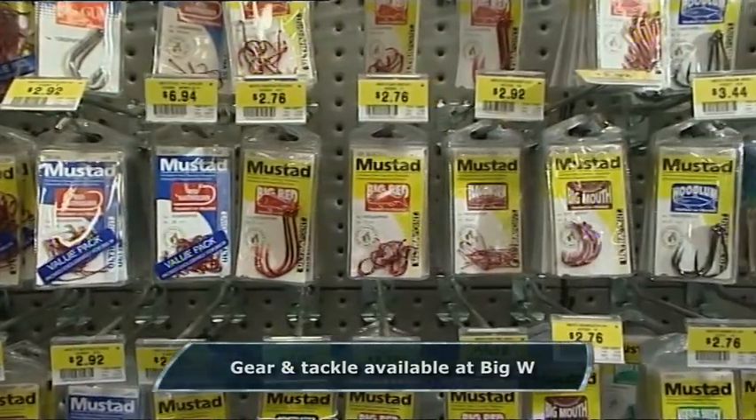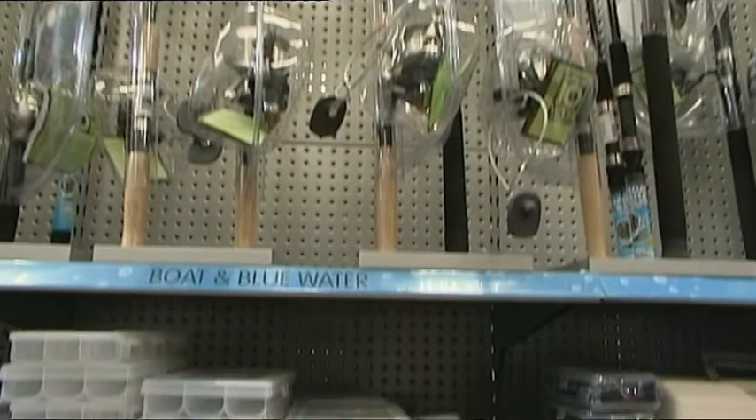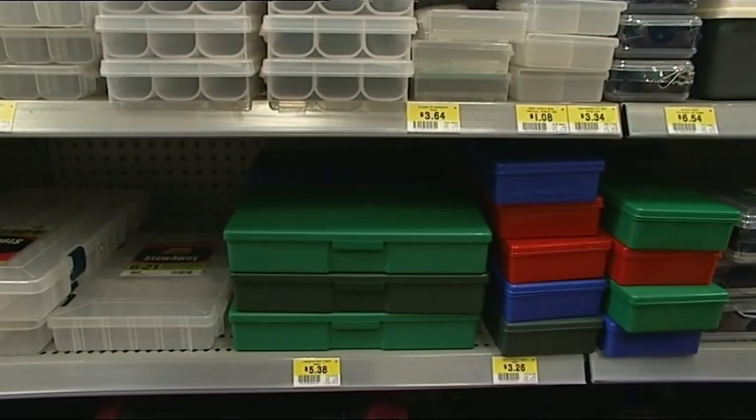Come through here — miles of mustard hooks. On this side, loads of rods, plenty of Escape with ET rod and reel combos, tackle boxes — it's all there.